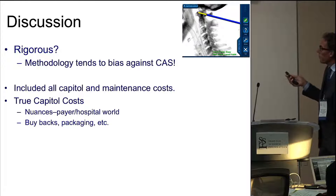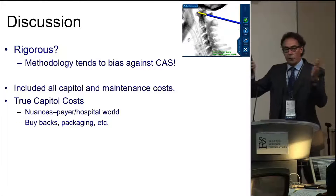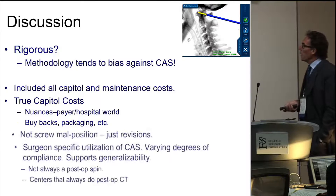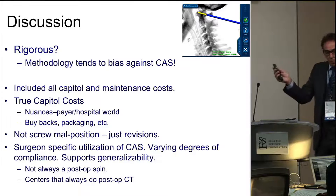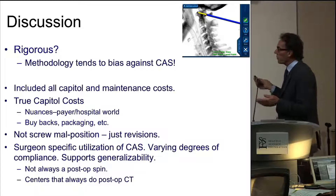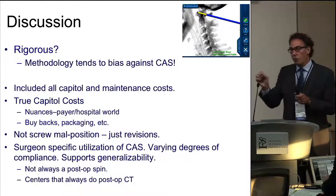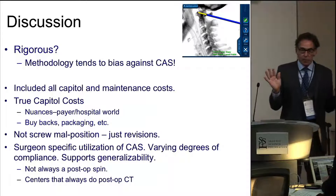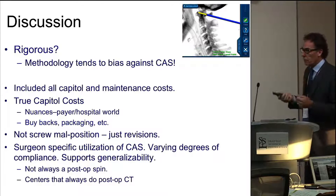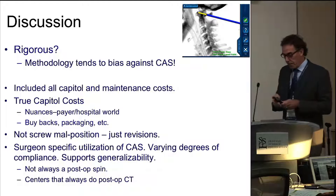We included all the capital costs and all the maintenance costs. Every company has different packaging, so we had to use straight capital costs, but there are variabilities there. It wasn't just screw malposition, although we graded all of them — we didn't look at that because often we leave screws that aren't in place if they're not causing any particular problems. We also didn't strictly require every surgeon to use navigation exactly the same way. Initially I'd just use the pointer and wouldn't guide the drill, because I was the guy who thought, why would I want to use this? So there was generalizability in that not everybody used it in the same precise way, and I think that's important.